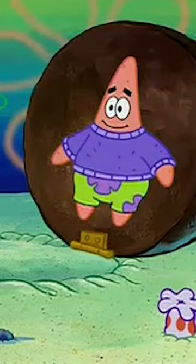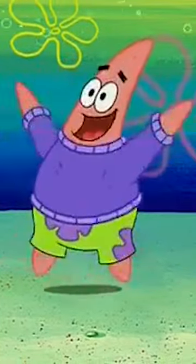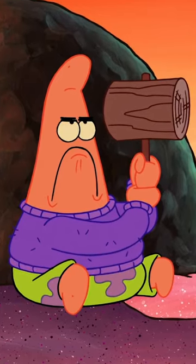Here's another easter egg. Take a look at this fresh purple sweater that Patrick's wearing in the episode My Pretty Seahorse from season 3. Patrick hasn't worn this sweater since, but in the episode Ain't That The Tooth, look — he wears it again for the first time in like 20 years, and my boy is dripping.